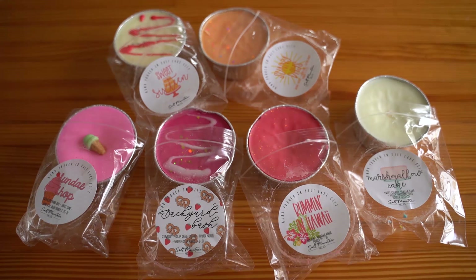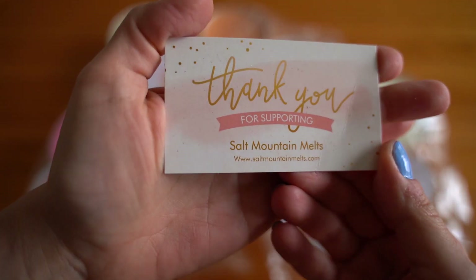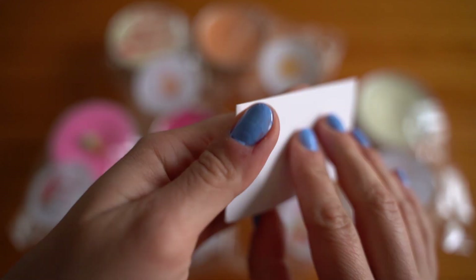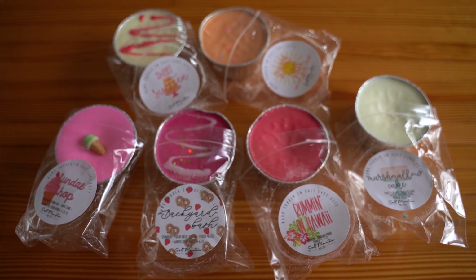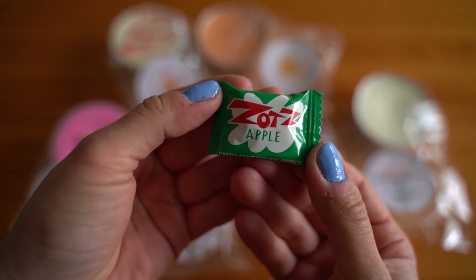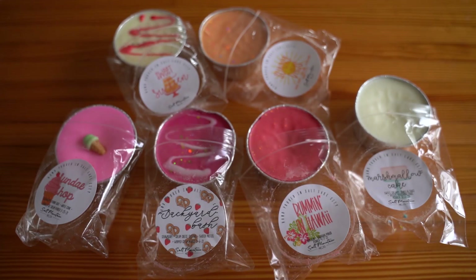Hey guys, it's Lexi. I hope you're having an awesome day. I am sharing a haul from Salt Mountain Melts. I will leave all the information below as I always do. Amanda also included a candy — these are the apple zots, which are like the fizzing candy, they fizz in your mouth. So that was awesome. Always exciting to get a little extra treat in your wax orders.